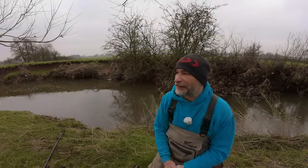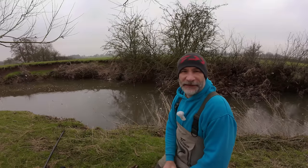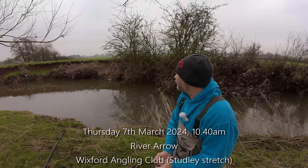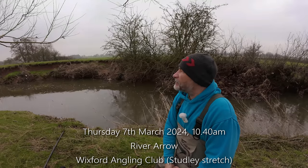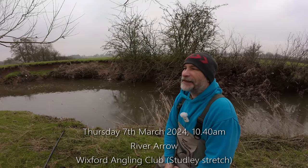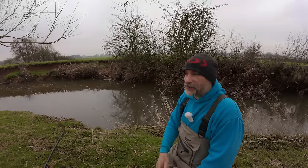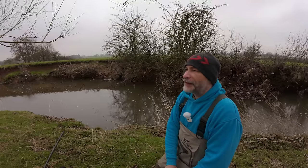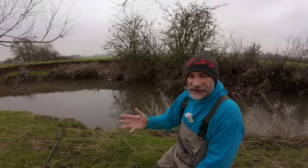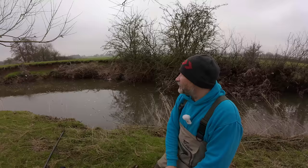Good morning, welcome to another video. It's a bit of a chilly morning, about half ten, quarter to eleven now. I'm down the small river — this is the River Arrow. I've been fishing a few stretches on here lately and I've been invited by Wicksford Angling Club; this stretch belongs to them. I've come down to have a little bit of a go, a few sessions down here.